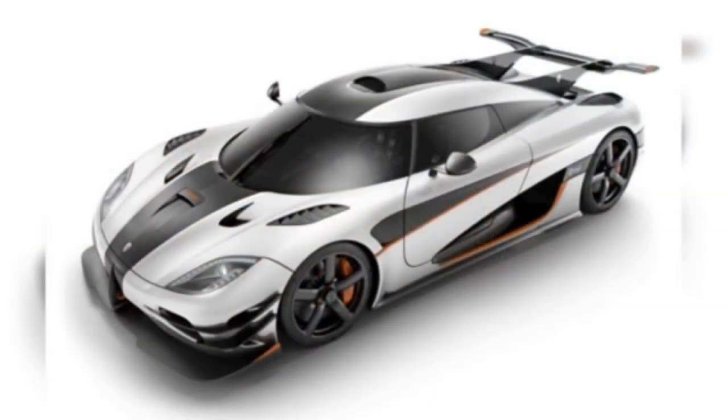Koenigsegg One:1, $2.85 million. The One:1 is powered by a twin-turbocharged 5.0-liter V8, producing a seriously absurd 1,340 horsepower and 740 lb-ft of torque.